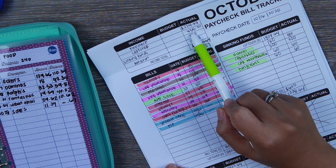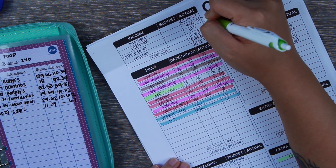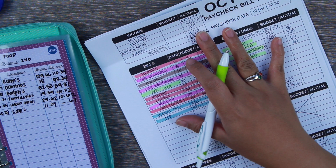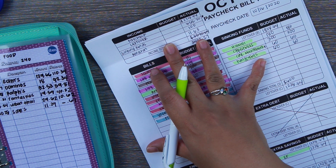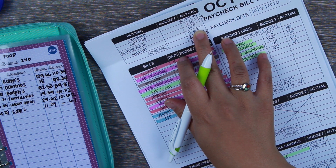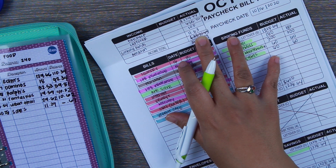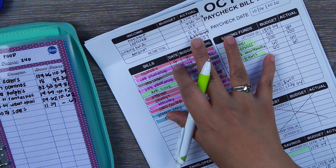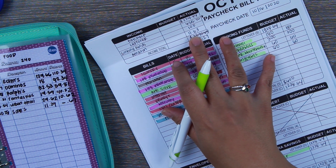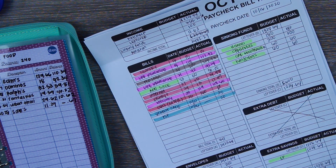We do have some leftover money from the previous paycheck budget, which was paycheck number one for October. This is not going to be included as income because it was just something leftover in our account. I did transfer over and pay back our checking account using our sinking funds, which is a total of $100. I also got my first paycheck from my Amazon affiliate link — it's $11.63, which is exciting to me because I know affiliate and Google AdSense money will all add up in the future. Every little bit helps.